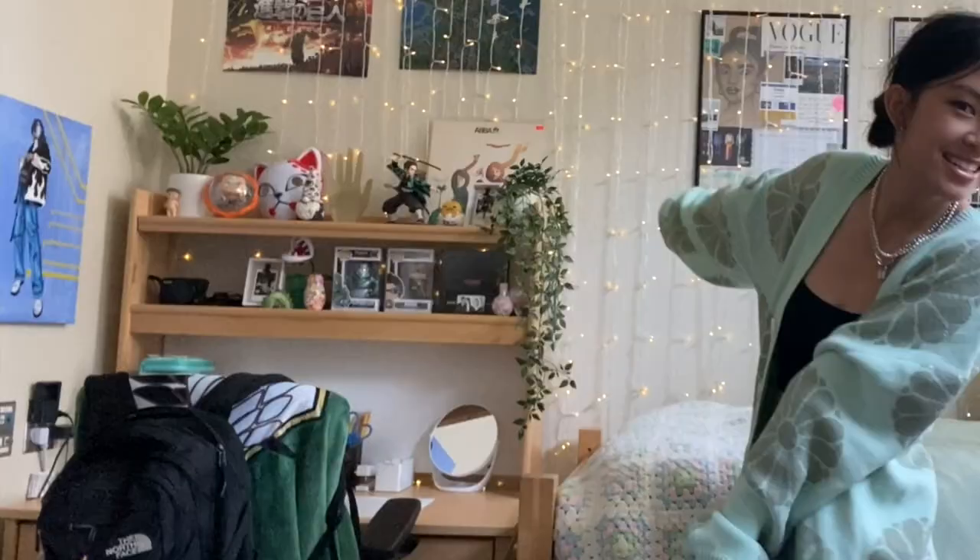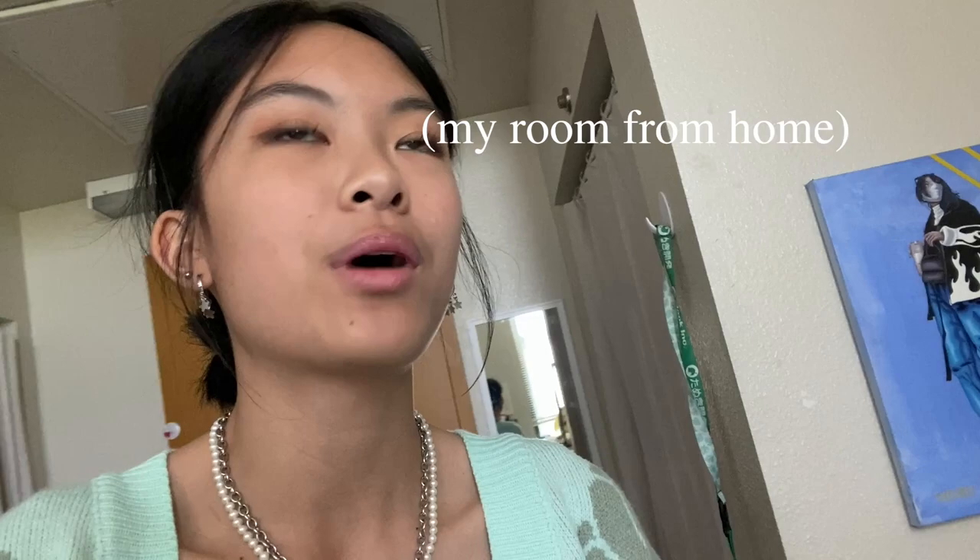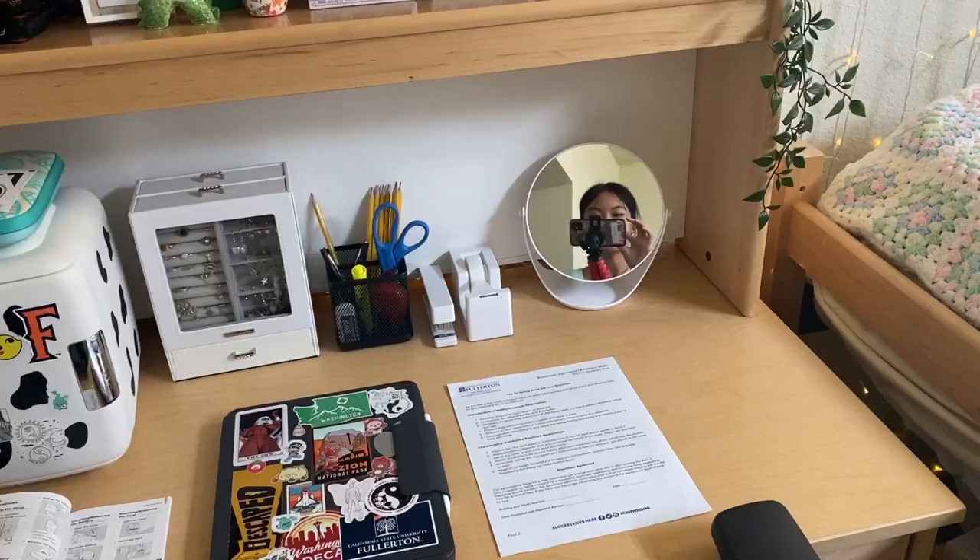We're going to start with the desk area. I absolutely adore it — it really screams me and home. I'm originally from Washington State but now I'm down in California for college at Cal State Fullerton.